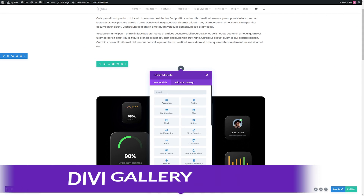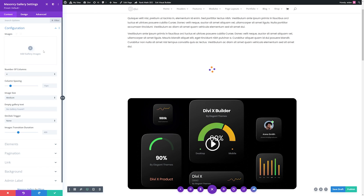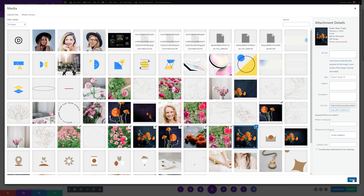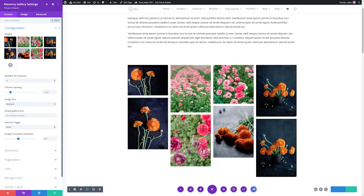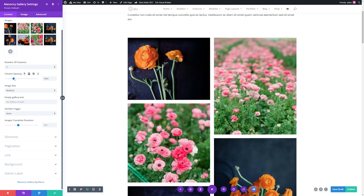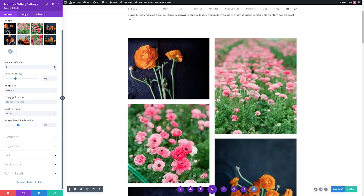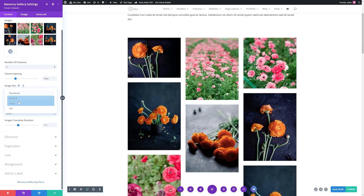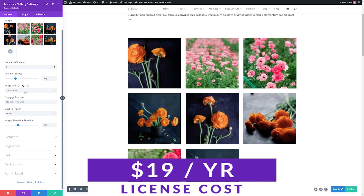The fifth plugin on our list is the Divi Gallery Extended Plugin, which is another excellent choice to extend the capabilities of image galleries in Divi. This plugin offers extensive design options, including the ability to adjust padding and margins, style category and pagination features, as well as add hover effects. The plugin also allows you to edit images in bulk, which is extremely useful when you have a large number of images to work with. Pricing for the Divi Gallery Extended Plugin is just $19 per year.